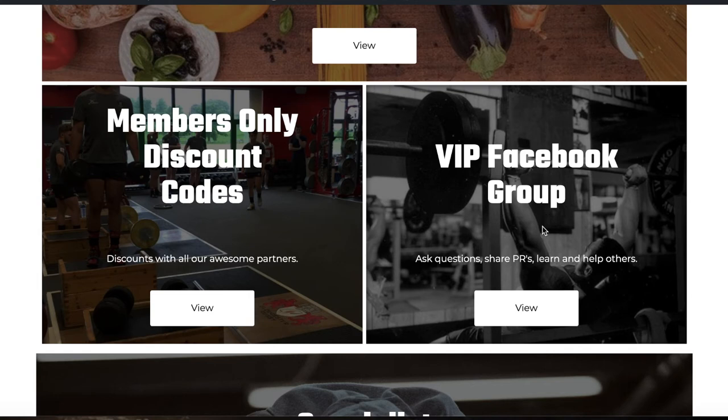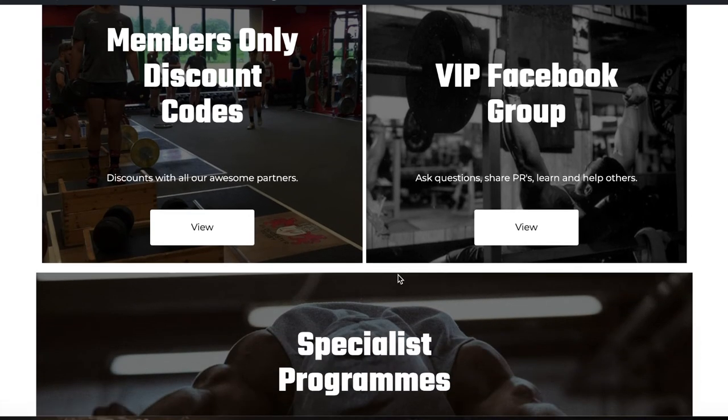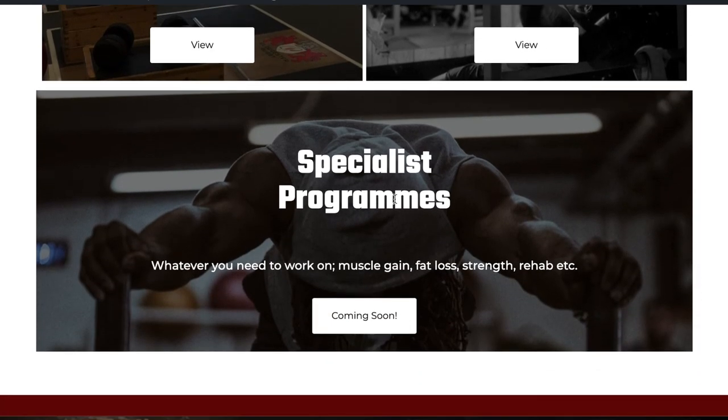We've also got a link to our VIP Facebook group, which is a perfect place to ask questions. Other members may well answer them, as will myself and Rob — whether it's a specific strength and conditioning or physio question. It's also great for motivation, sharing PRs, and building the community.